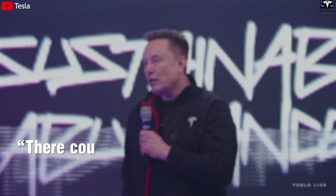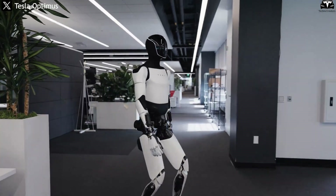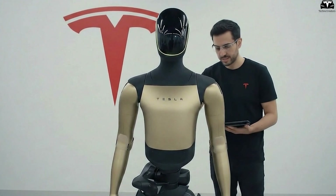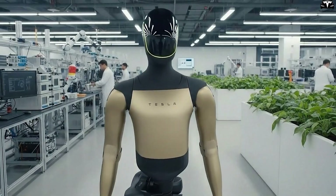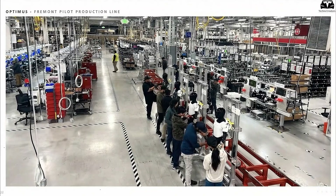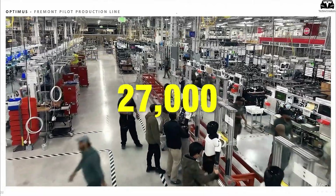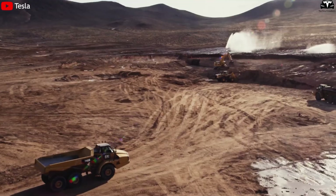CEO Elon Musk emphasized the market potential, stating there could be tens of billions of Optimus robots out there, while also acknowledging the critical importance of safety during deployment. Experts note that large-scale production will require Tesla to optimize the entire supply chain, including batteries, electronic components, and automated assembly systems. If the target is met, Texas would need to produce an average of over 27,000 robots per day — a challenge unprecedented in the humanoid robotics industry.